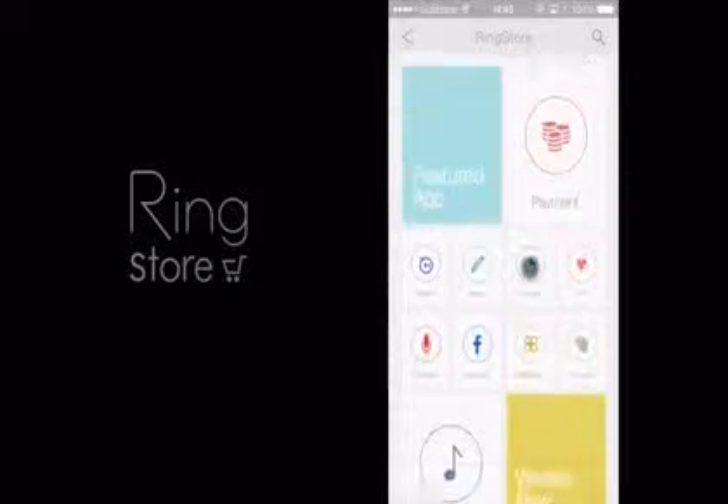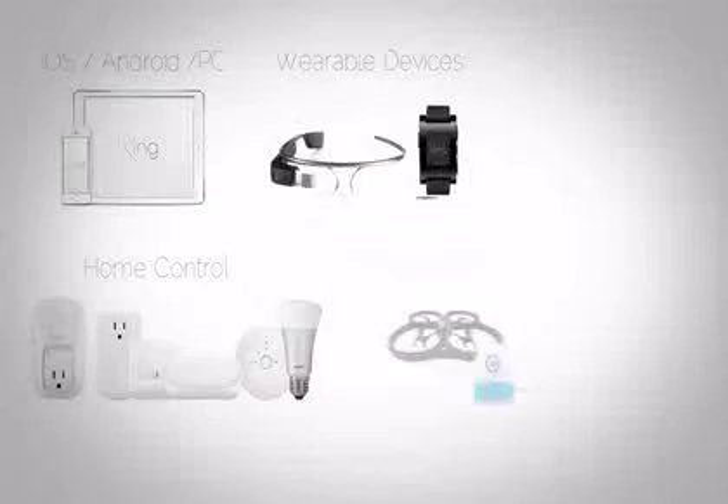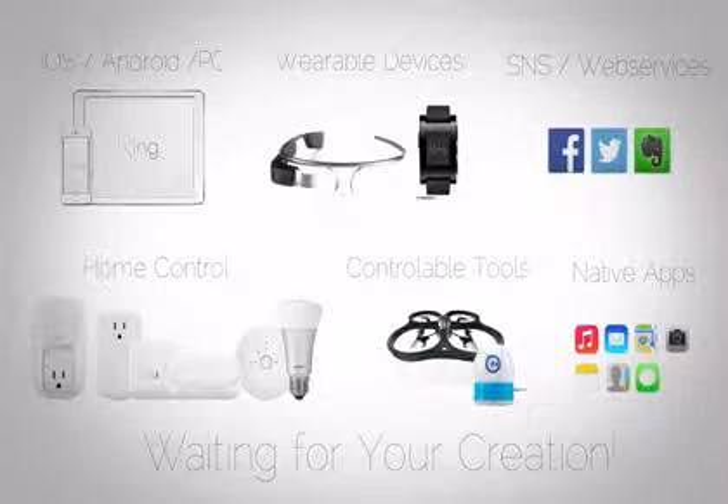The Ring Store allows you to search for and install many applications. We've already tested and confirmed that Ring works with numerous hardware, smart devices and web services.